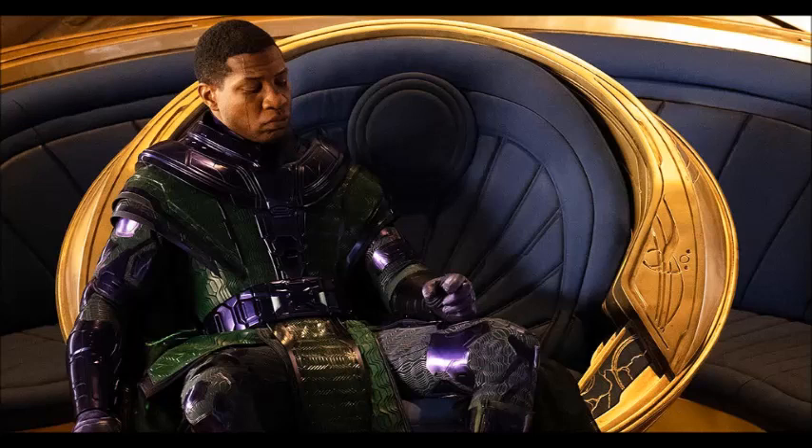Rather than just change it, they actually kept the costume but changed the color scheme slightly — a navy green and a darker purple — which really works. By doing this you don't change the costume, it's comic accurate, but it also works for the tone of the MCU and with Jonathan Majors' performance of the character we've seen so far in the trailers.